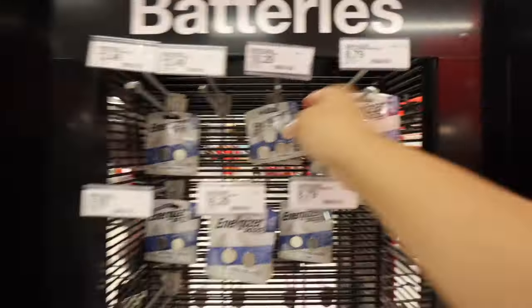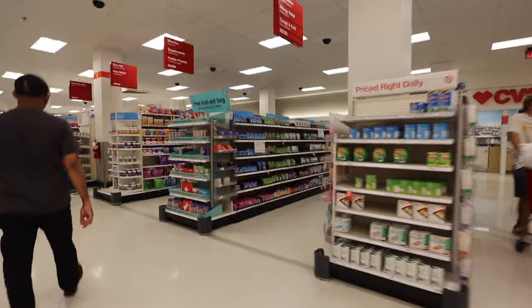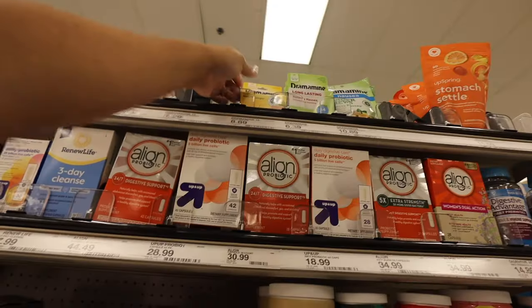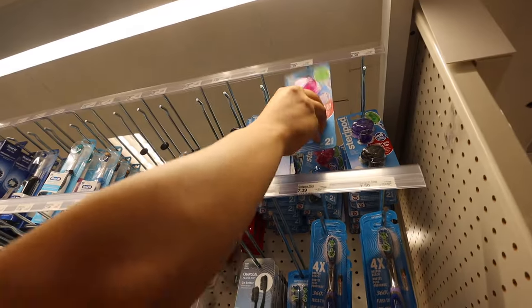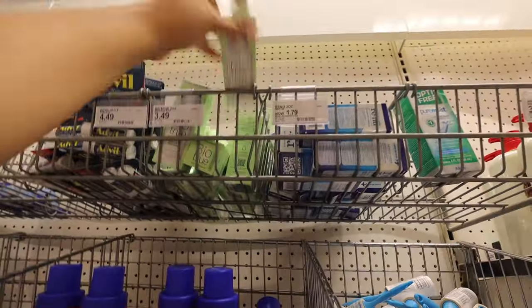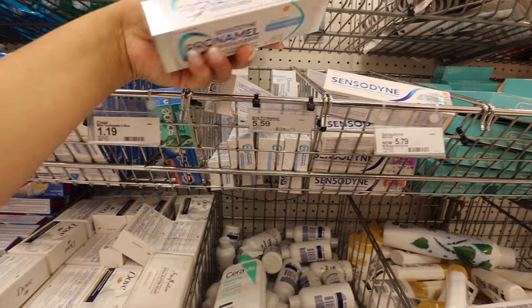We just parked at the Target parking lot. We need some batteries for the air tags — I think we might need two of these. Last time we were not that prepared in terms of medication, so we want to get some Tylenol, allergy stuff, and Claritin. We also got the VapoRub — and this is a non-drowsy motion sickness pill. I'm also going to pick up some heat protectant, plus wet ones and paper towels.